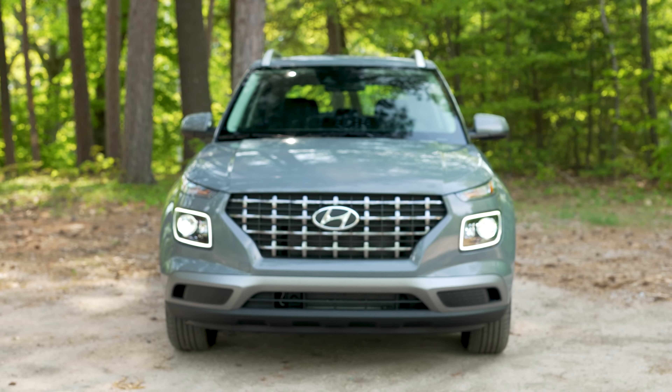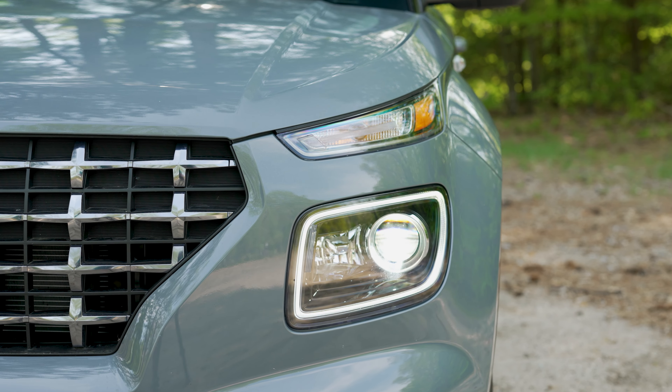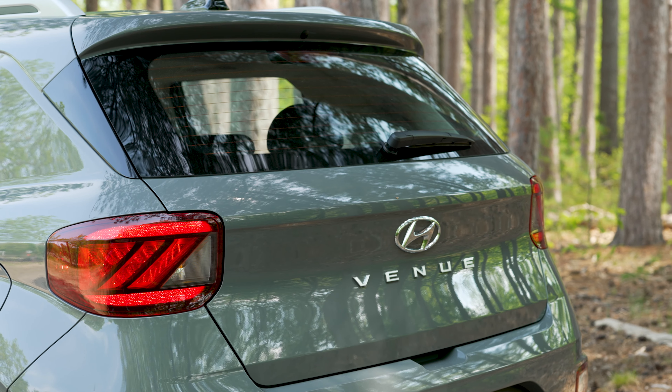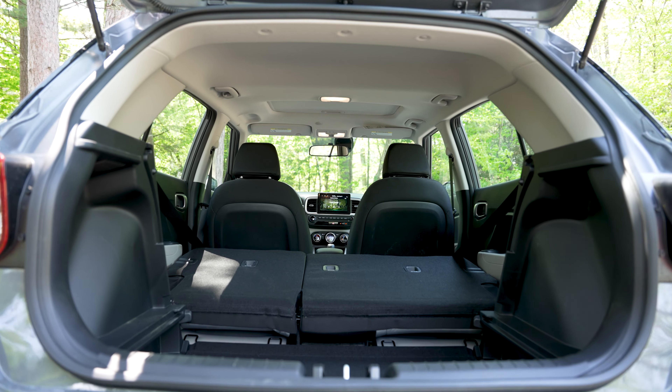Up front, this SEL trim level has LED daytime running lights and even LED headlights, standard. From the side, we've got nice alloy rims. And out back, we've got LED taillights with a wide accessible hatch.